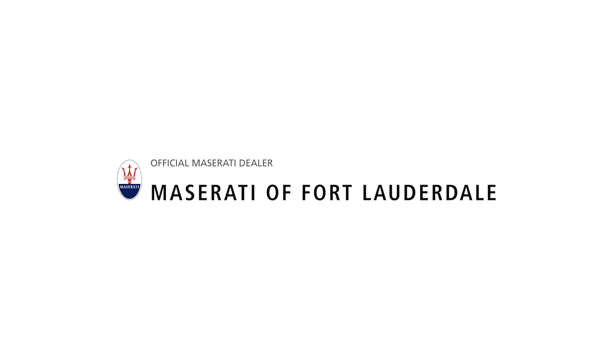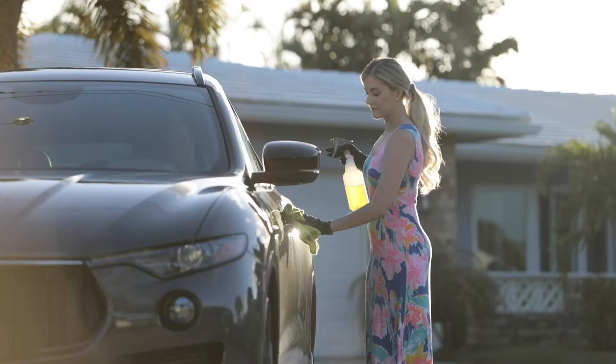Protect yourself from dirt and germs with Maserati of Fort Lauderdale's clean car tips. Grab the CDC recommended products and gloves.